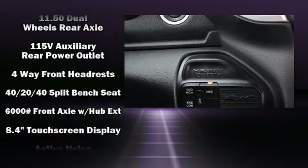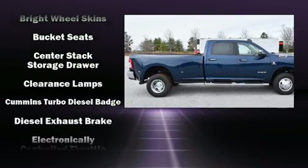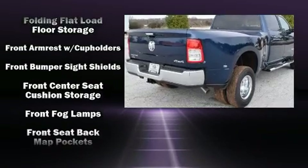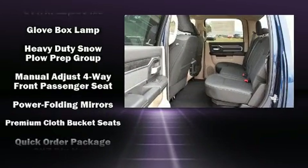Additional features include a rear step bumper, skid plates, adjustable pedals, and power windows. Passengers are protected by various safety and security features, including dual front impact airbags, head curtain airbags, traction control, brake assist, ignition disabling, and four-wheel disc brakes with ABS.